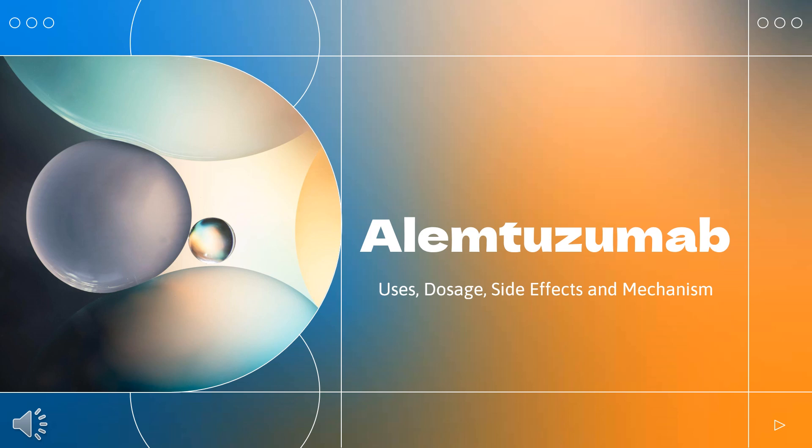In this video, we'll cover: What is alemtuzumab? What class of drug is alemtuzumab? What is alemtuzumab used to treat? Who cannot use alemtuzumab? What are the side effects of taking alemtuzumab? How does alemtuzumab make you feel? And how to use alemtuzumab.